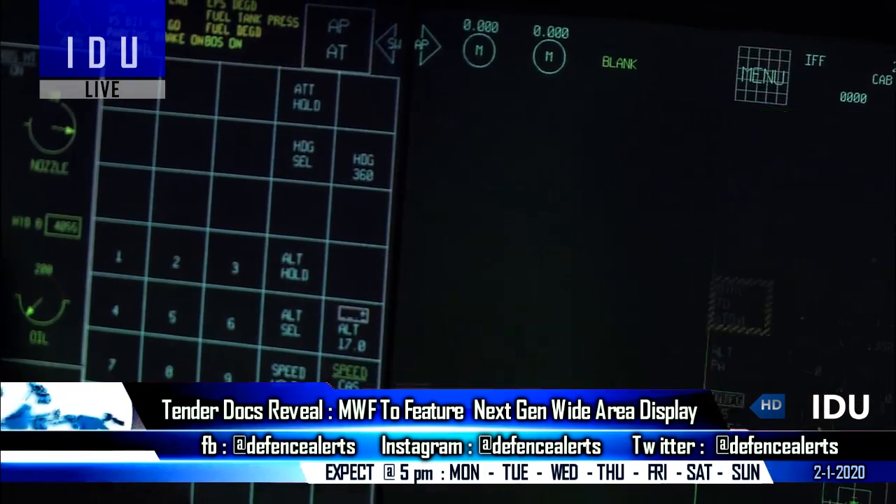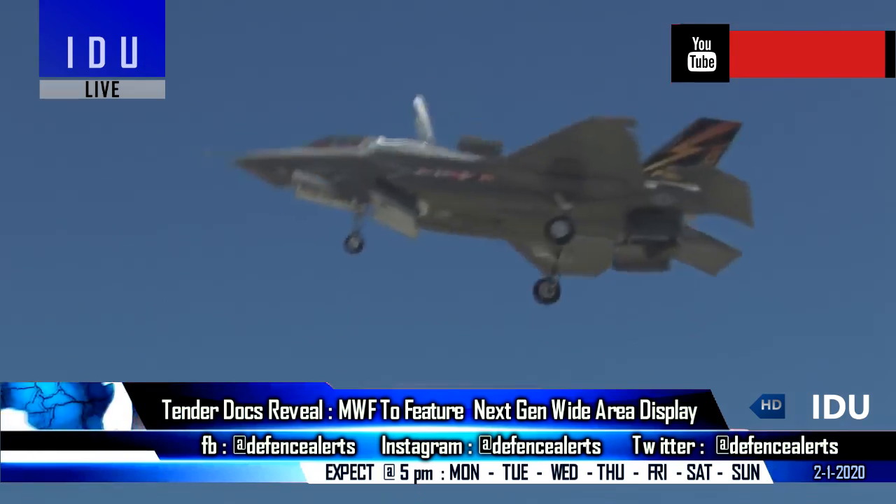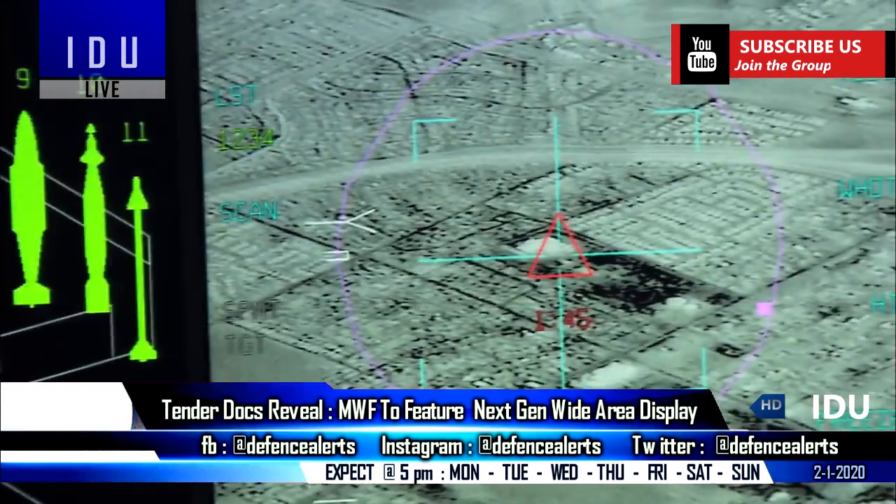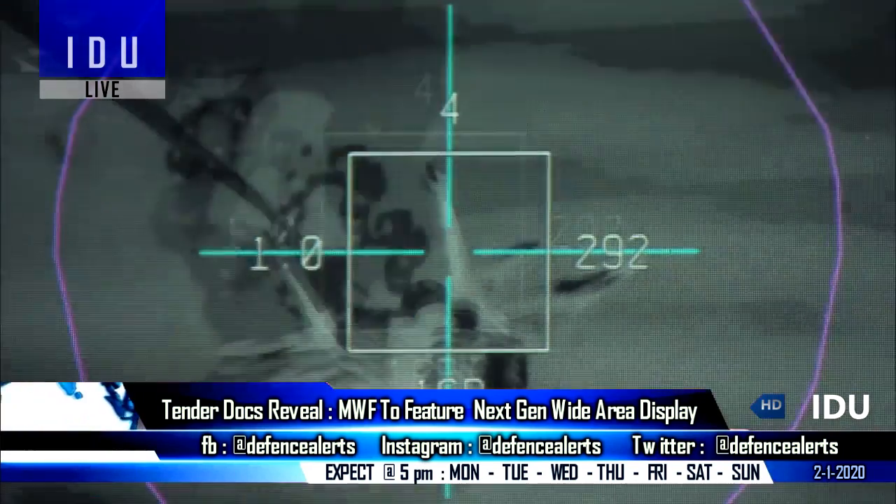The medium-weight fighter might also feature a side-stick controller like the F-35 Lightning II, which will help reduce cockpit clutter and will not block critical instruments from the pilot's view.